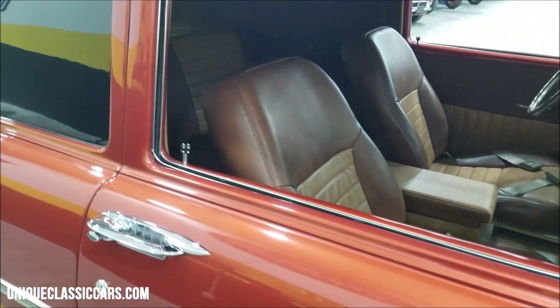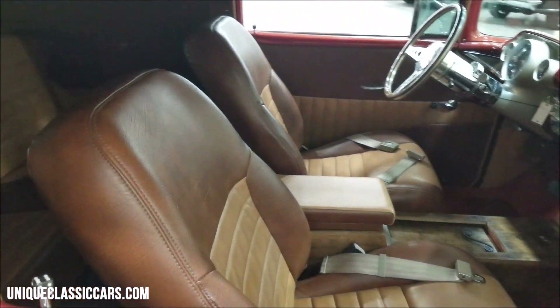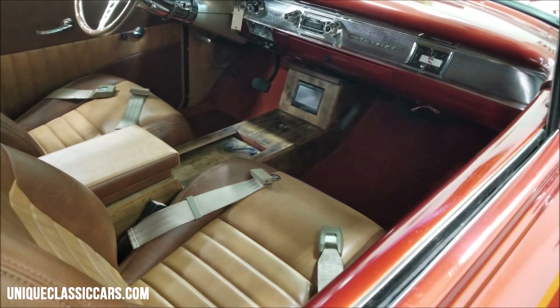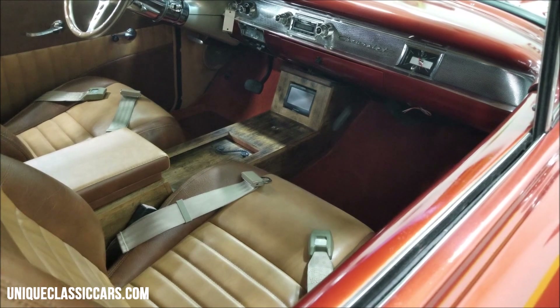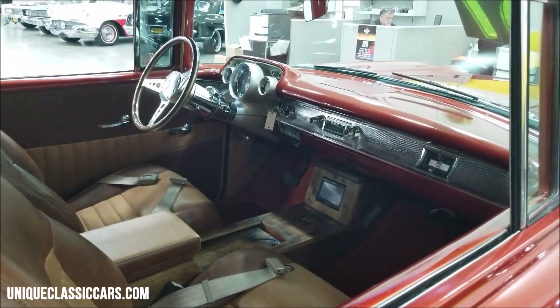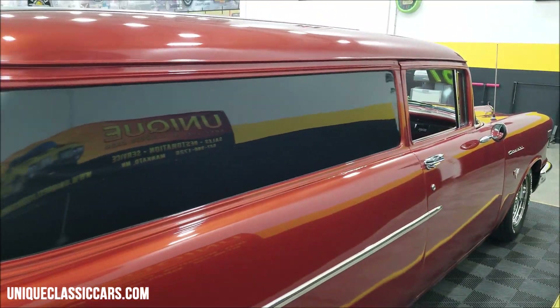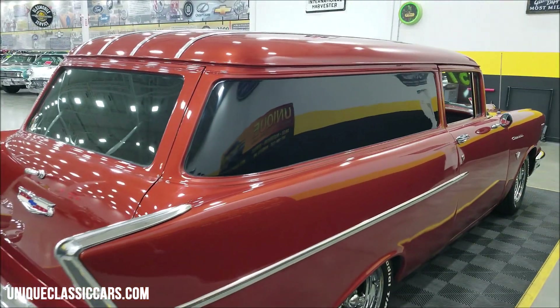The interior has bucket seats up front in a brown and saddle combination with a custom center console — it's got a cool little bit of wood grain to it. I'll show you the rear as well; it kind of matches throughout. Very neat interior in this car.